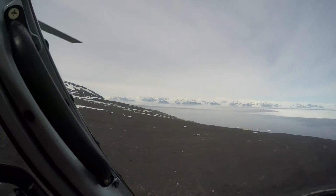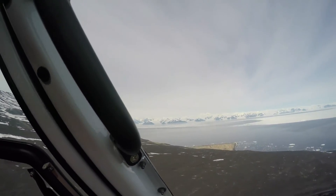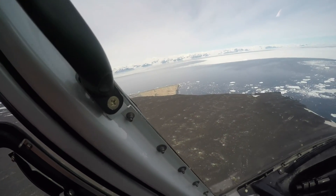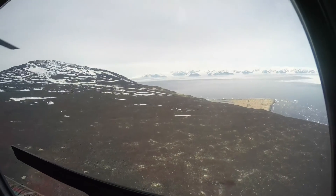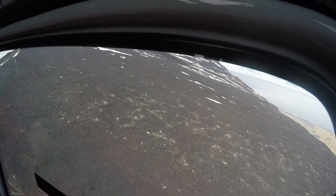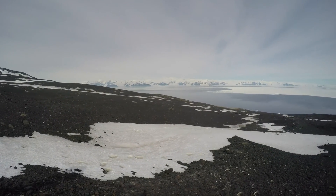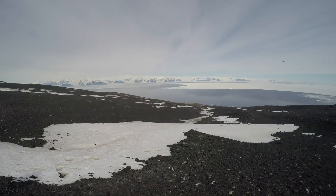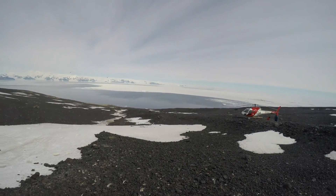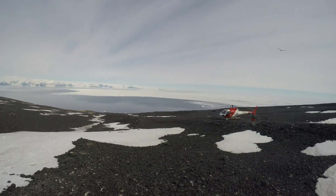There are some penguins already nesting up here — we've got to avoid those. We have landed on the upper terrace of Cape Adair. You can see penguins nesting right on the edge of this terrace, with Robertson Bay out ahead of us and out into the ocean.